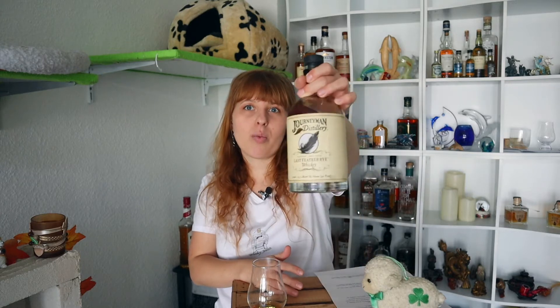Hey guys, Holly from RiskyBars here. First of all, I owe Udo an apology because I promised him to do a review about a Scottish whiskey, but I was in Kiel last weekend and visited my favorite whiskey shop there and just saw this rye whiskey. I was allowed to try it and was like, yep, you are mine.